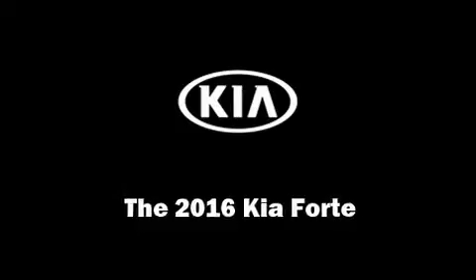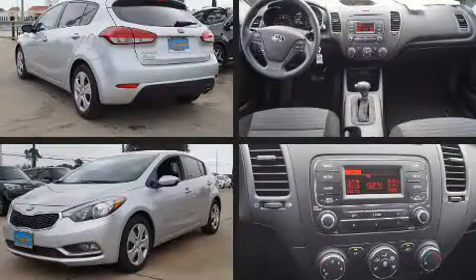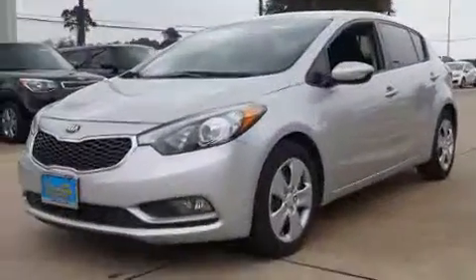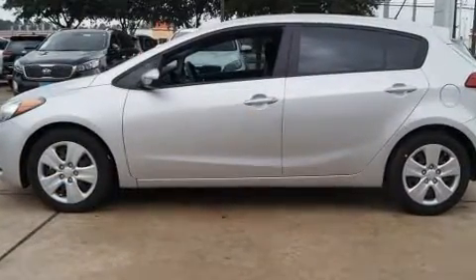You can expect a lot from the 2016 Kia Forte. With fewer than 5,000 miles on the odometer, this vehicle glistens in the crowded hatchback segment. It features an automatic transmission, front-wheel drive, and a 2-liter 4-cylinder engine.